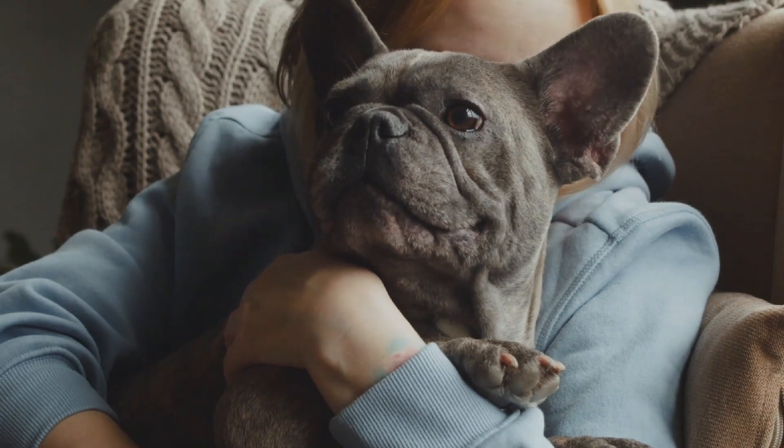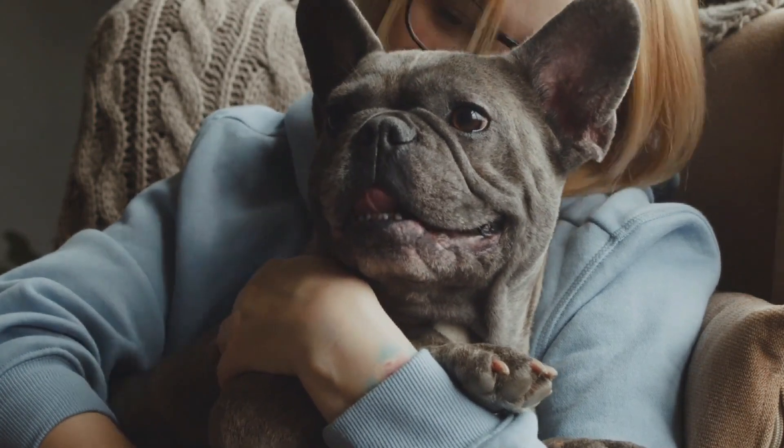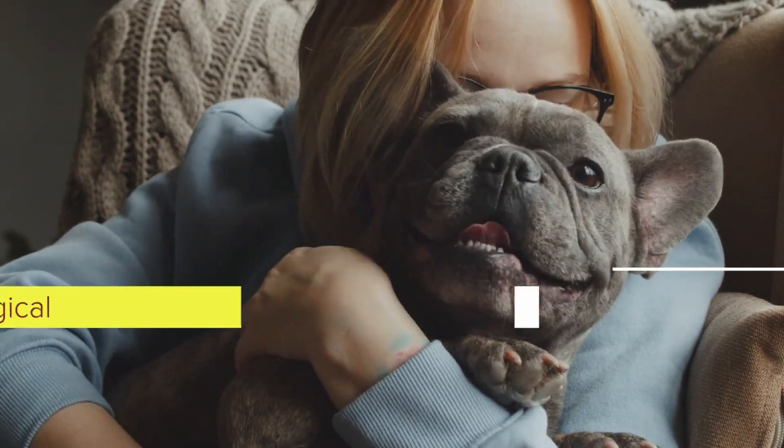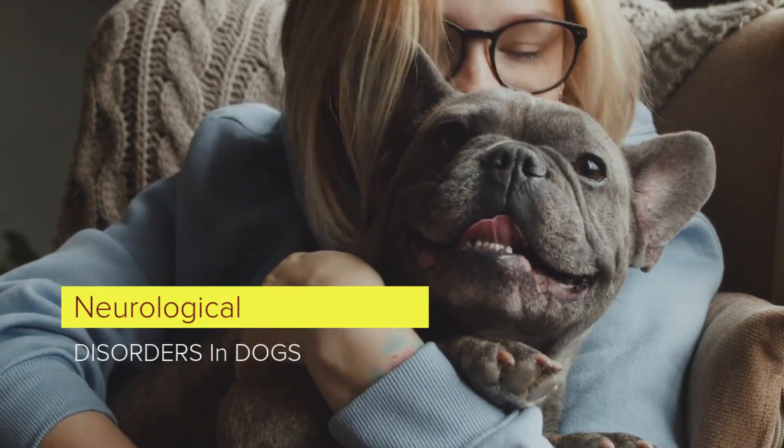It is a great satisfaction to greet you again. I hope you and your pet are well. Today we will talk about Neurological Disorders in Dogs.